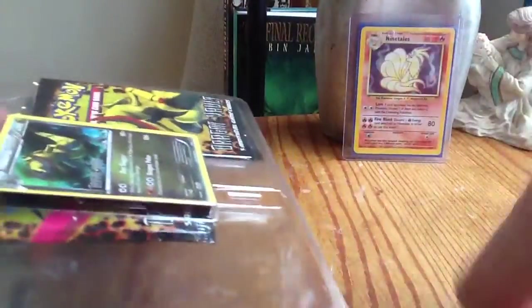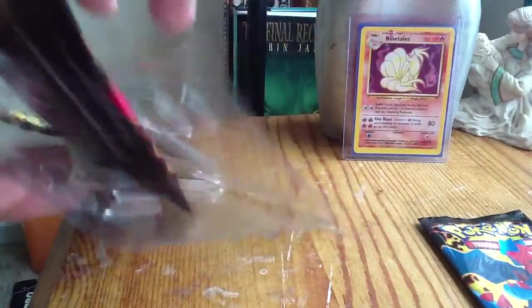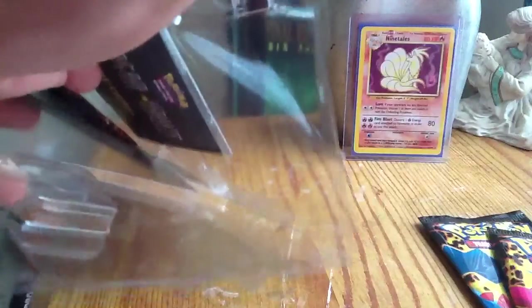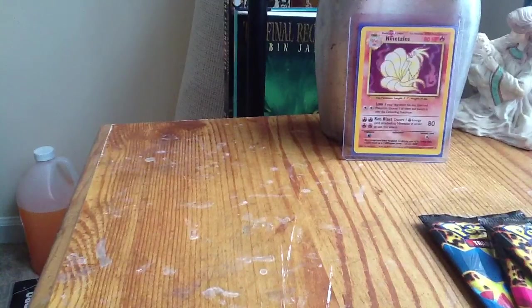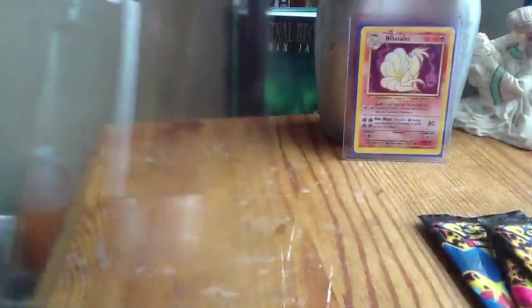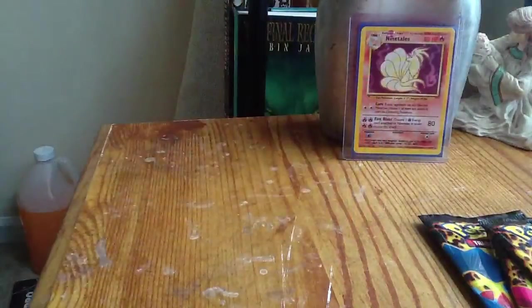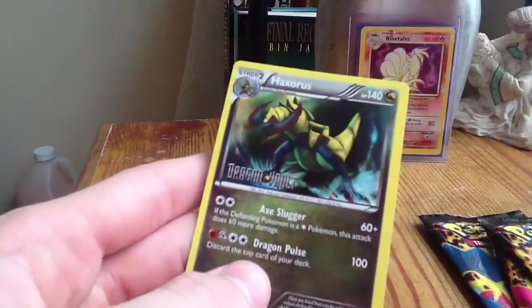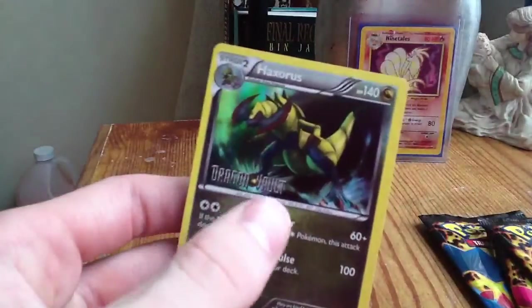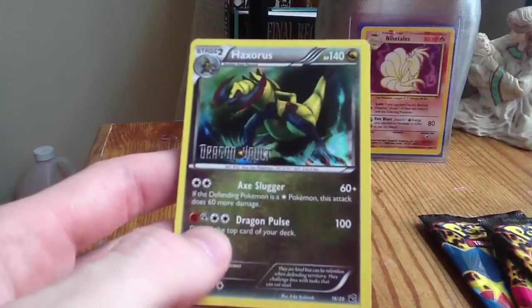So we're going to get into the Dragon Vault pack. These cards are bent — I don't like that. These have been sitting at Walmart for probably quite a while. I'm not really looking to complete this set or anything, I just thought I'd open it because I've never opened one before. There's the cut card. And the Haxorus Holographic with the Dragon Vault right there — nice card. Nice attack. Big cost, but nice attack.